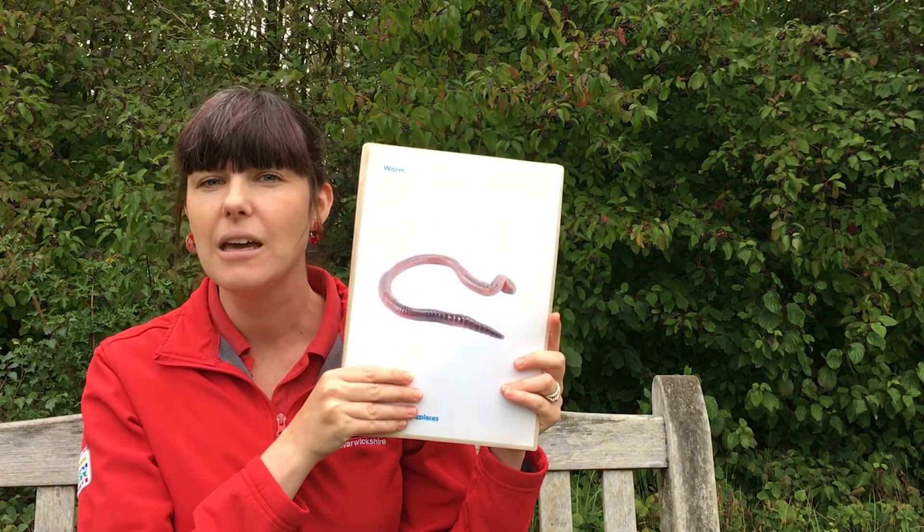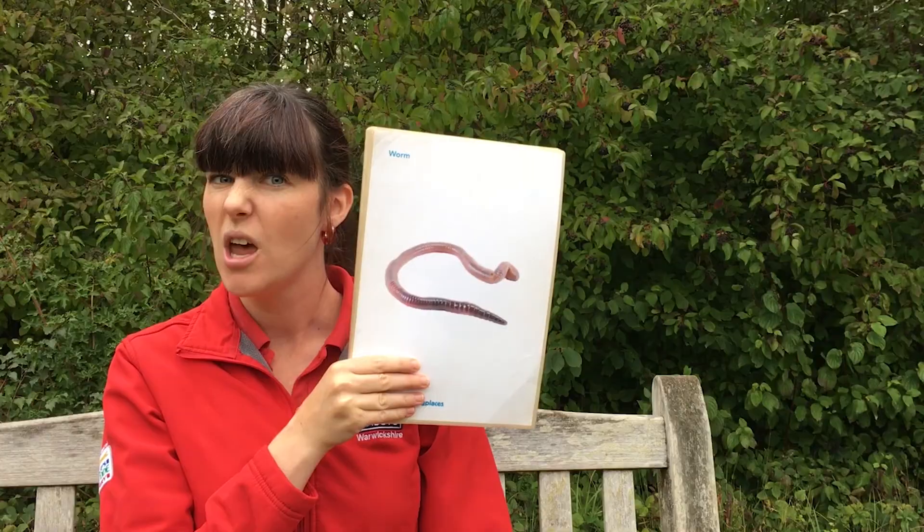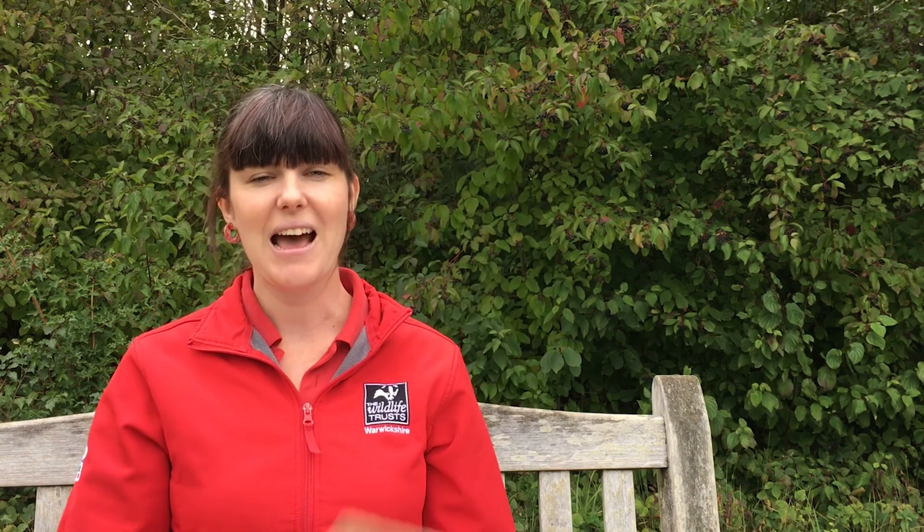This minibeast comes in a few different lengths — sometimes it can be really really short, or sometimes really really long. But it has hundreds and hundreds of hairs all over its body — you can't see them, they are invisible, and it helps it to move underground. It is of course our wiggly wiggly worm! They have hundreds of hairs that help them pull themselves underground, which you might not have known because you can't even see them with our eyes.